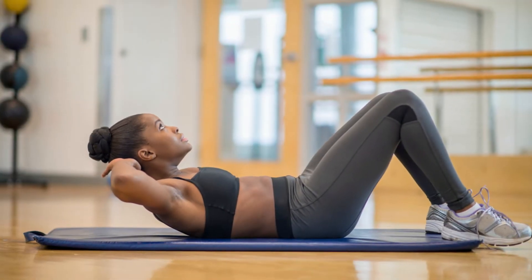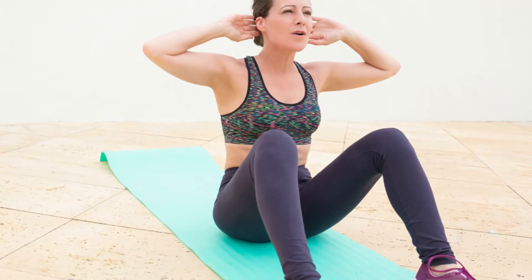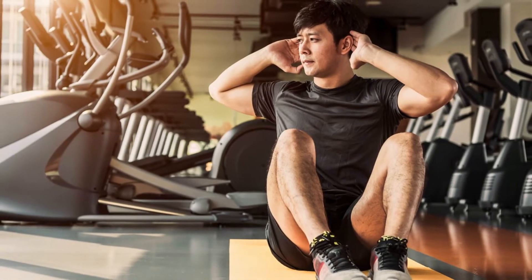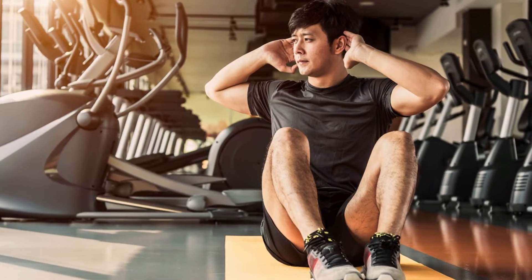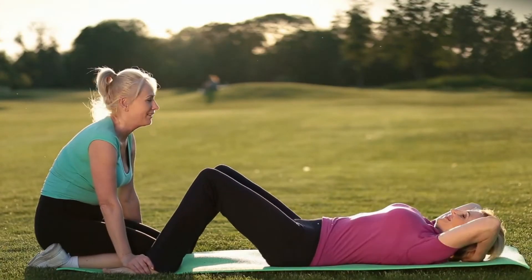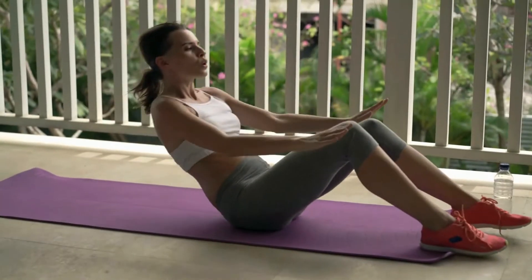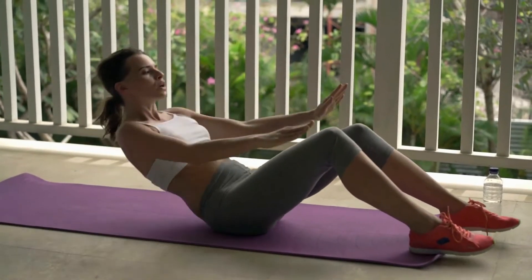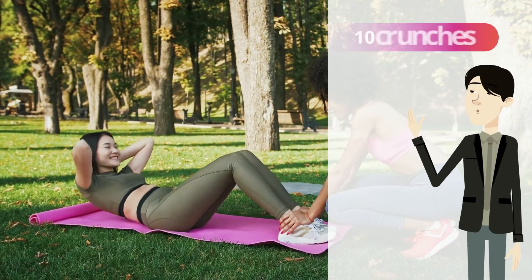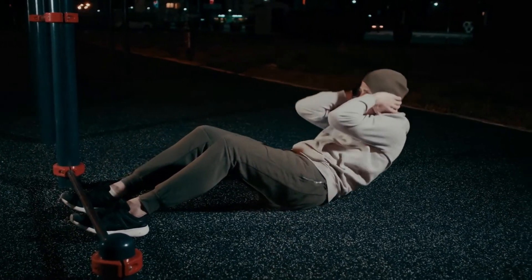Crunches: Get into a supine position with your knees bent and feet planted on the floor. Raise both hands and place them either crossed on your chest or behind your head. Inhale deeply, then exhale as you lift the upper torso off the floor. When you reach the bottom, take a deep breath in, and as you ascend, breathe out. If you are just starting out, begin by performing 10 crunches per set. Aim to accomplish two to three sets of crunches every single day.